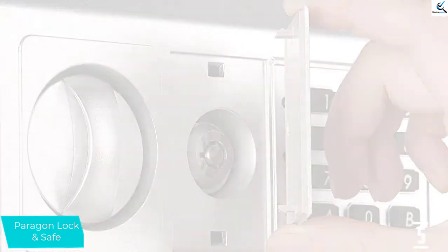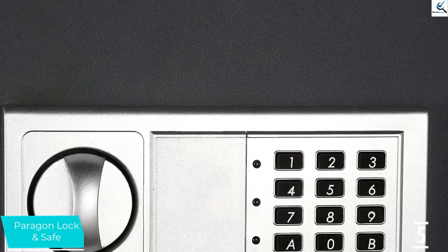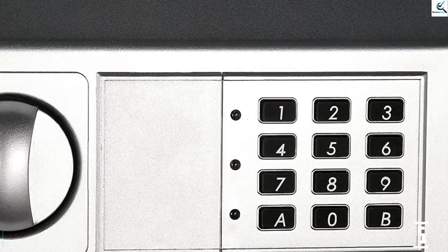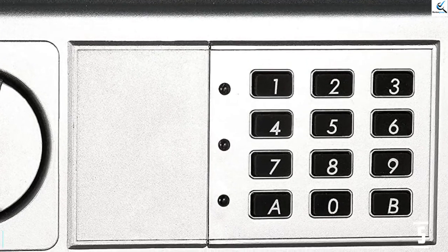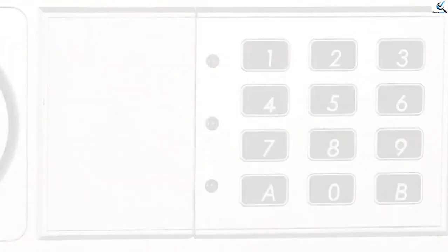It can also be programmed to emit a buzzing alarm if someone tries to access the safe without permission. The safe measures 22 inches high, 16.25 inches wide, and is 4 inches deep. Bolts are included for attaching the sides of the safe to the adjacent wall studs.